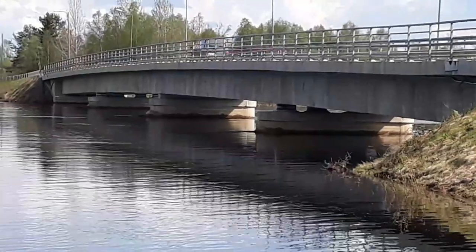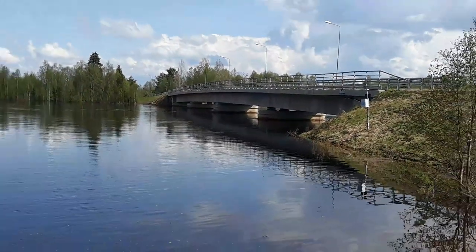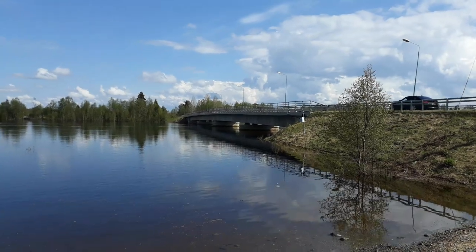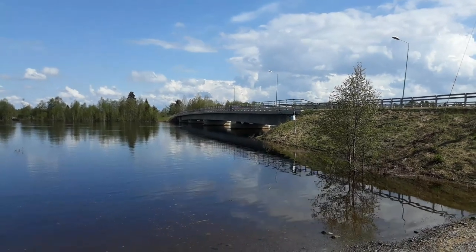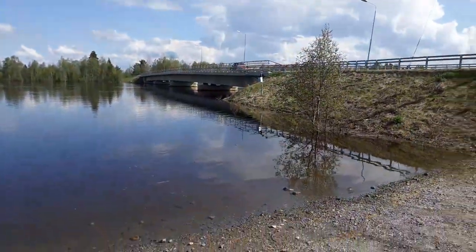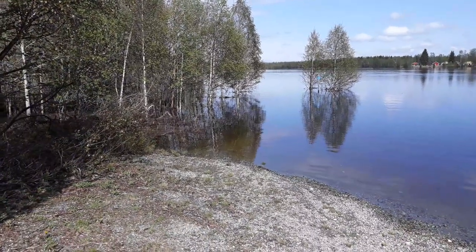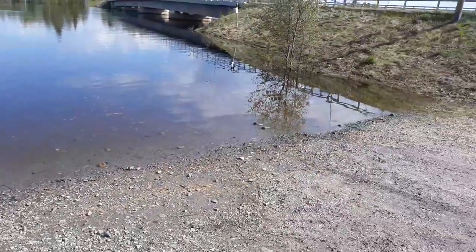Hello everyone, it's now the afternoon of Thursday 4th of June 2020. After two days of rain, I think — I hope — the floodwaters have now reached their peak. Certainly on those bridge supports there is definitely a high watermark, which I hope means the water is now finally starting to recede. The water must have risen a good half a meter since Sunday when I was here last.